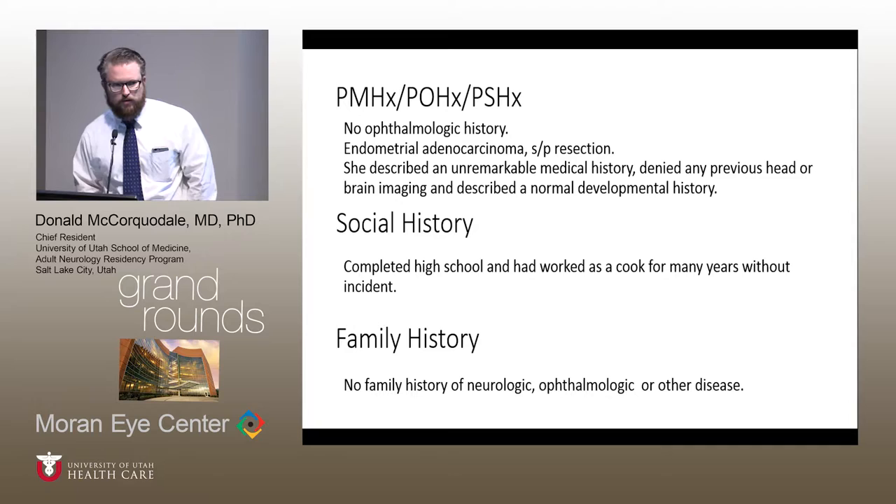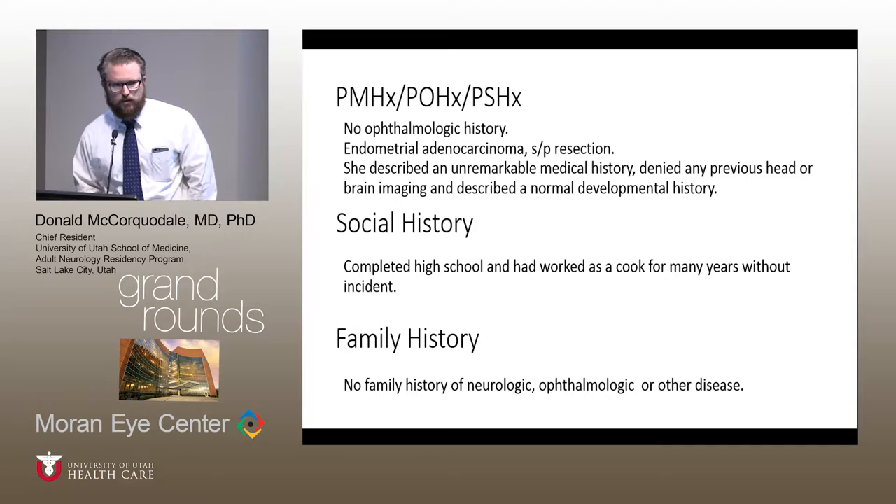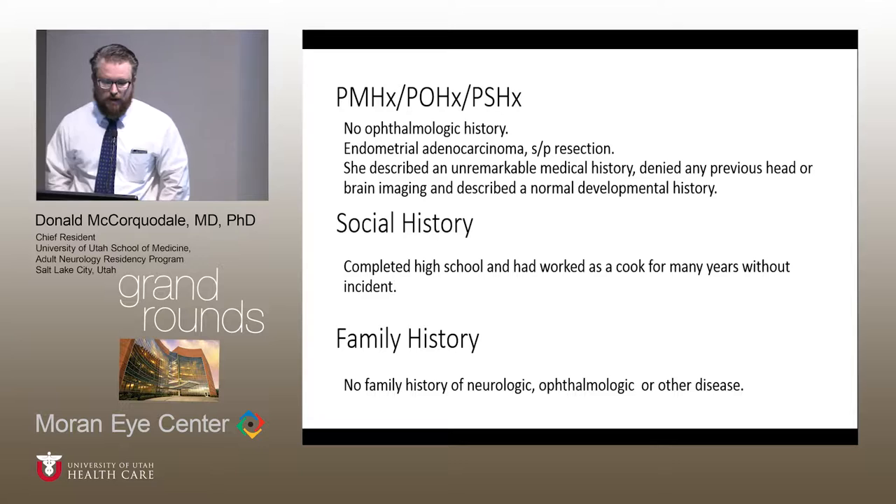Her past medical and ophthalmologic history was pretty unremarkable. She had a history of endometriotic adenocarcinoma that was resected. No eye disease in herself or her family. She was a normally functioning person, a cook at a restaurant, with a normal developmental history and no other relevant medical or surgical history.